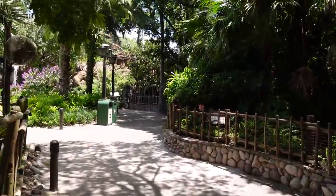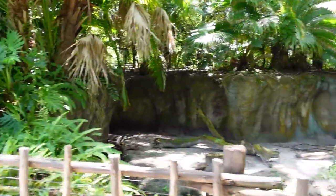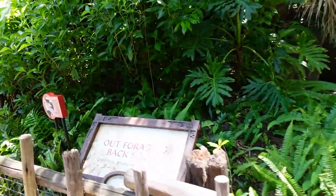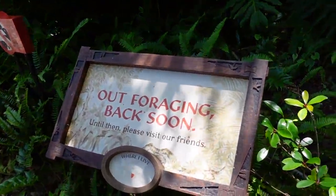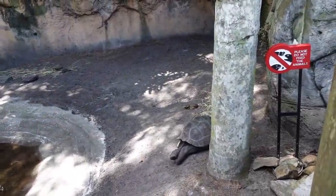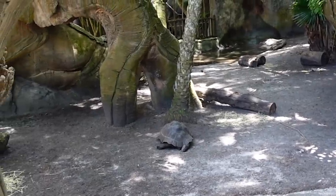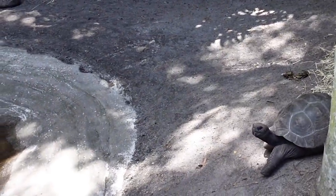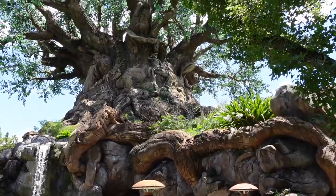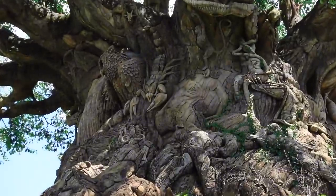There are a bunch of different animal exhibits back here, some of which aren't occupied right now. Looks like we've got the giant Galapagos tortoise — these guys here don't look too giant. One has fallen asleep. There's another one over there too. Here we are on the back side of the Tree of Life — totally different set of animals back here.